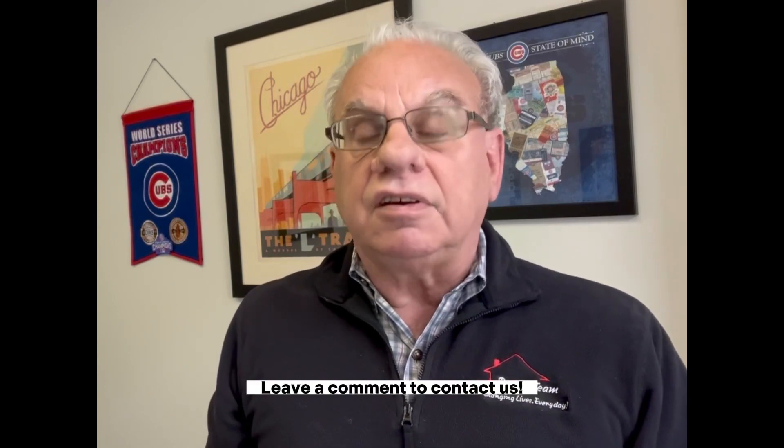For more thoughts and suggestions from Kathy, read her blog post via blog.chicagohomes.com via the link below. Leave a comment to contact us. You can also follow us on Facebook at facebook.com/ChicagoRealEstateTeam.